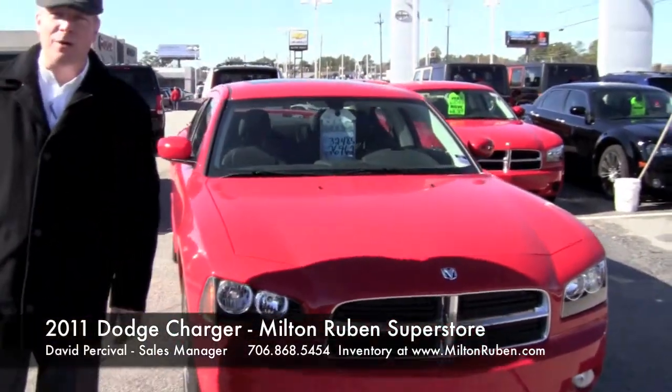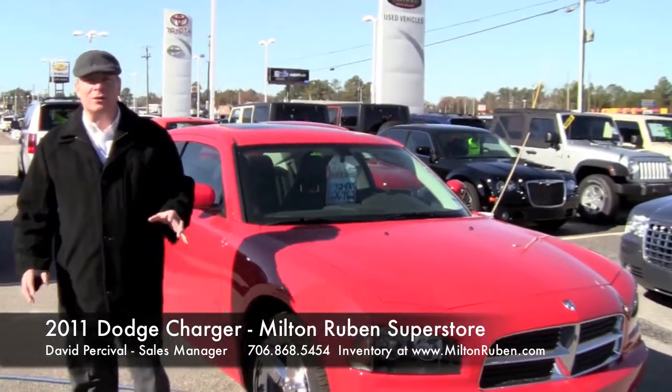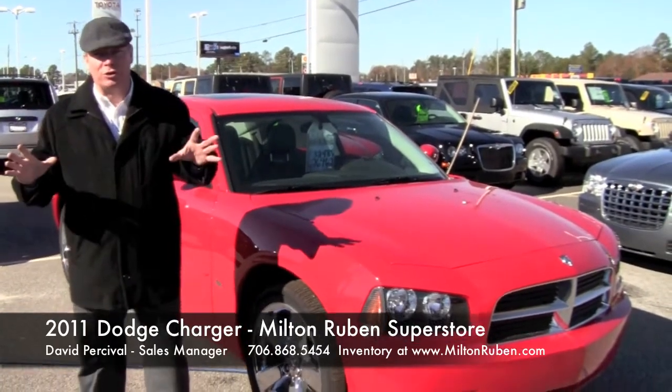Folks, David Percival, Sales Manager at Milton Rubin Chrysler Jeep Dodge Ram here in Augusta, Georgia. Got great news for you. We're going to talk about one of them fun vehicles today — the throwback name that everybody loves when it comes to Dodge products: the Dodge Charger.